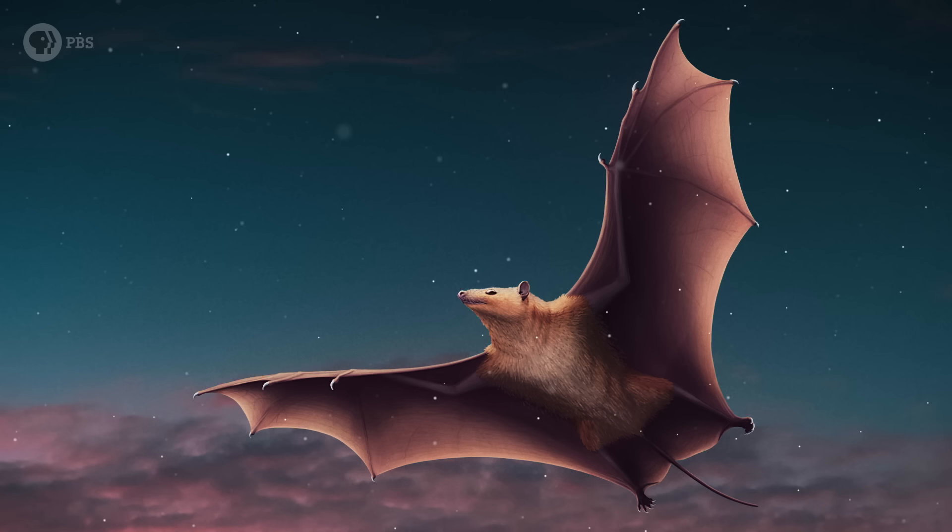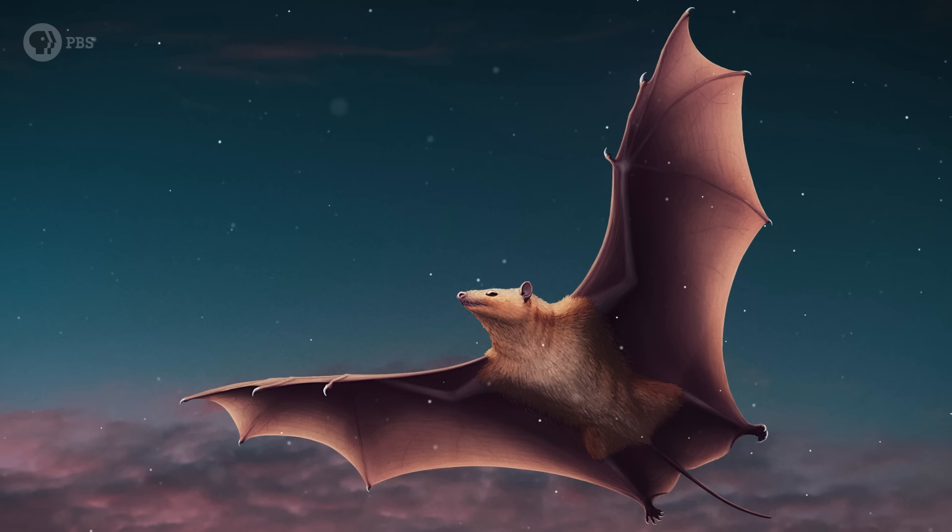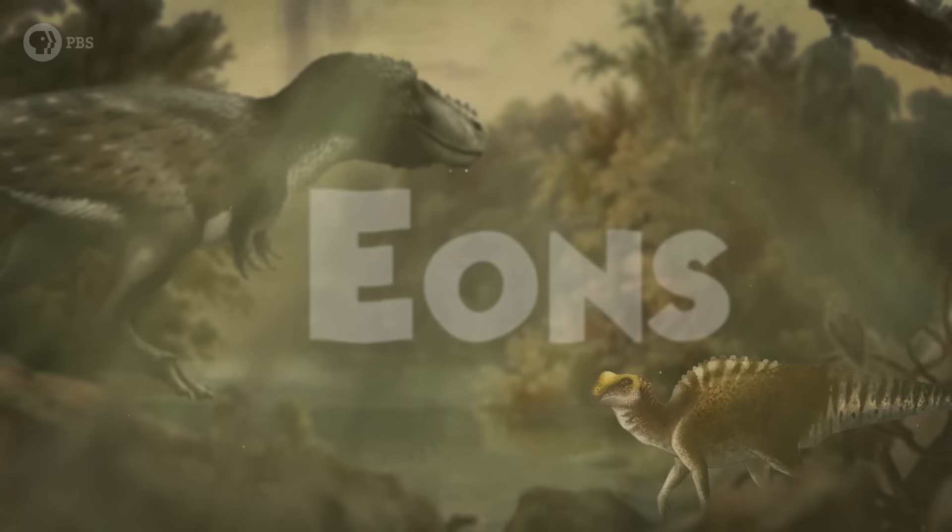For the moment, the lack of enough evidence — both in the ground and in their DNA — is keeping the true origins of bats in the dark. So what do you think? Did bats evolve flight or echolocation first, or did they evolve in tandem?